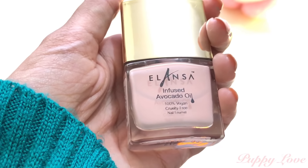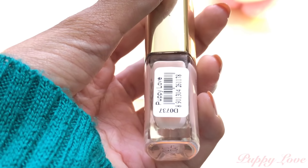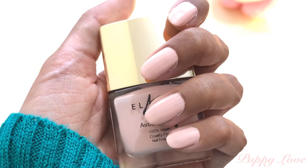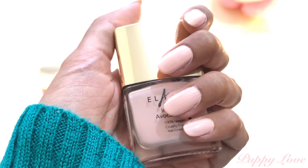Puppy Love is a very different kind of shade — I really don't know how to describe it but I really loved how it looked on my nails. Honestly, for the packaging and the quality of the product, I think 149 rupees is super affordable and the product is amazing.